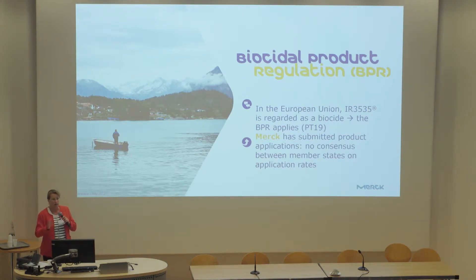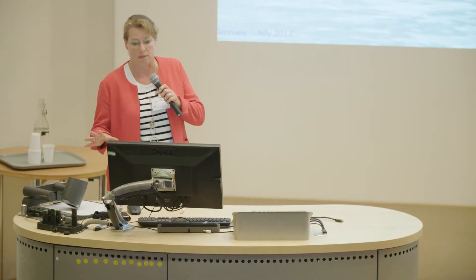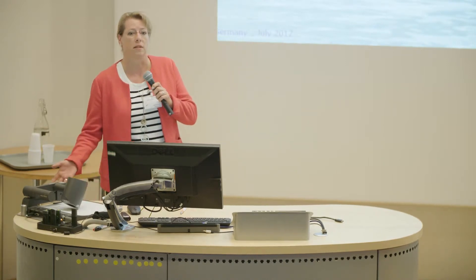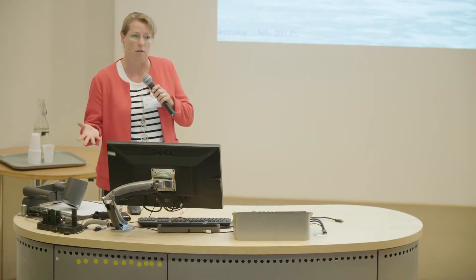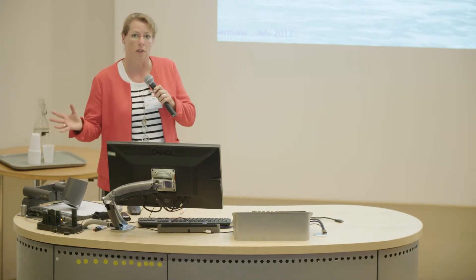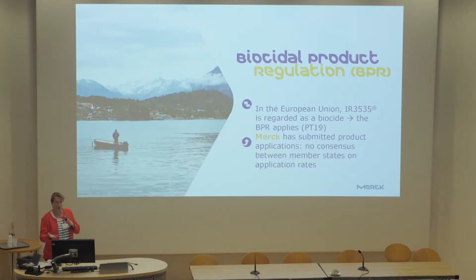After the active substance evaluation has been completed, the products also have to go through an authorization procedure. This all lasts extremely long — at least five years. For IR3535, we submitted the active substance dossier already in 2006 and we are still now in the product authorization process. We don't produce these products ourselves, but we help our customers get their authorizations.